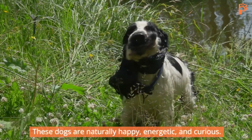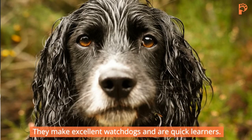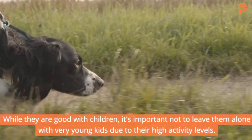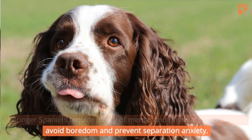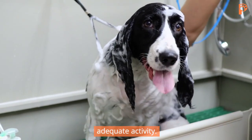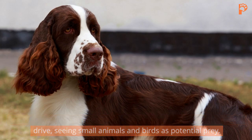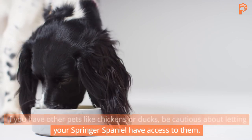These dogs are naturally happy, energetic, and curious. They make excellent watchdogs and are quick learners. While they are good with children, it's important not to leave them alone with very young kids due to their high activity levels. Springer Spaniels require plenty of mental and physical stimulation to avoid boredom and prevent separation anxiety. Their barking tendencies can be managed with proper training and adequate activity. One thing to keep in mind is that these dogs may have a strong prey drive, seeing small animals and birds as potential prey. If you have other pets like chickens or ducks, be cautious about letting your Springer Spaniel have access to them.